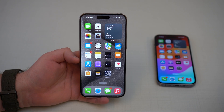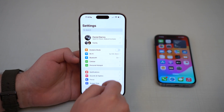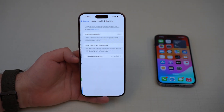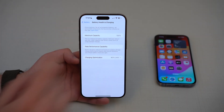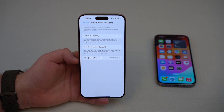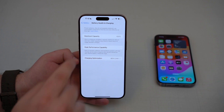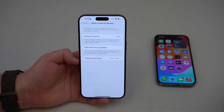I'm switching iPhones right here, and you'll understand why in a second. Let's head back to Settings, then go to Battery, and then Battery Health and Charging. Right here we see Maximum Capacity and the percentage. What this means is pretty much how new your iPhone battery is — when you open up your iPhone out of the box on the first day, it's going to be at 100 percent, just like this brand new iPhone.